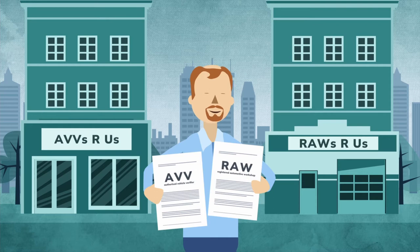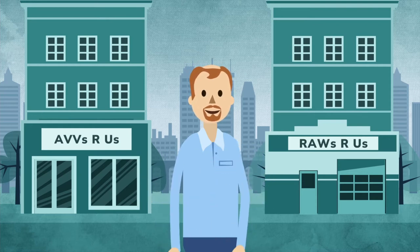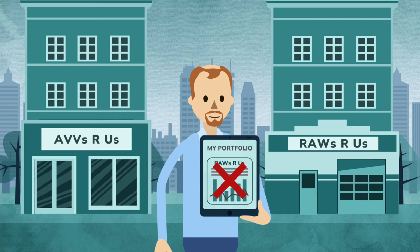That's also why there are stringent conflict of interest rules for AVV approval holders. Importantly, an AVV cannot also hold a registered automotive workshop. Also, an AVV and its key management personnel cannot have any shares or any other financial interest in an approved RAW.